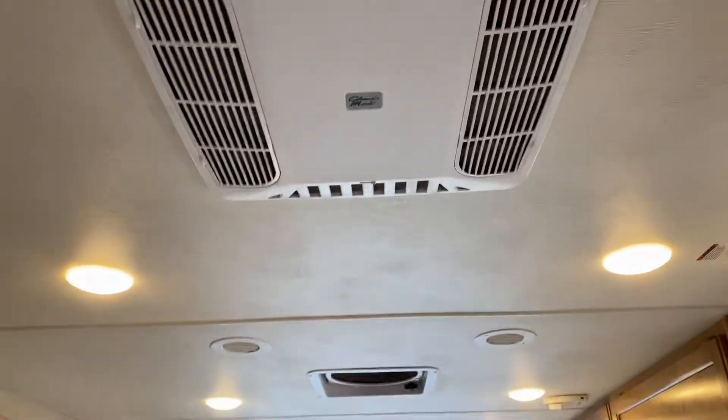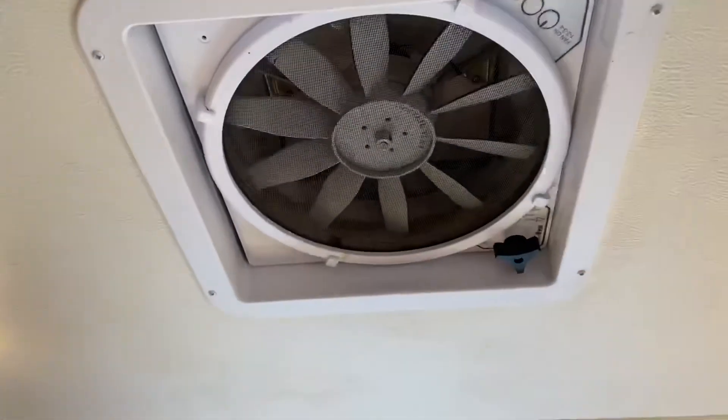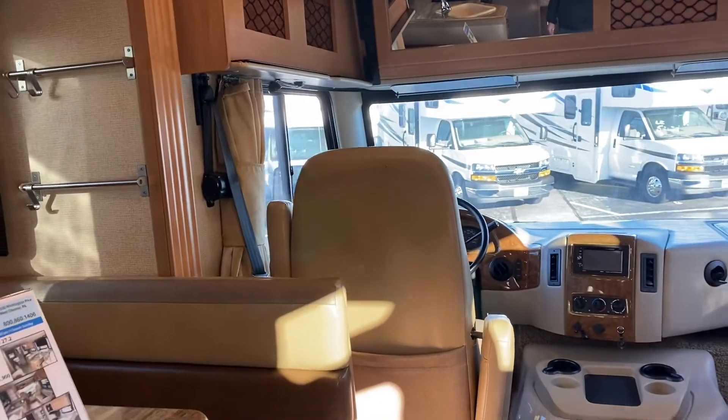Of course, air conditioning is up top, and this one has two units. If you look at these, these are fantastic fans — one here and one in the bedroom. These work wonderful. They are a very powerful fan to help draw the air in and out. So if it's very hot, you can exhaust all the hot air pretty quickly.